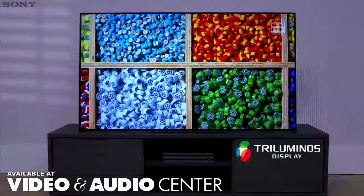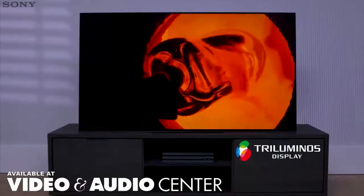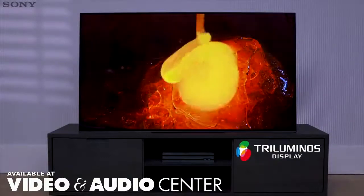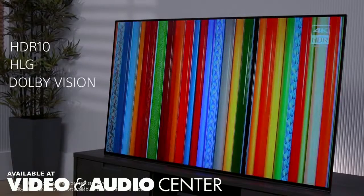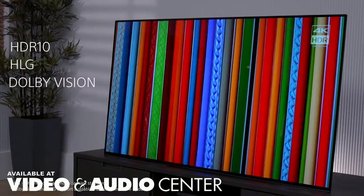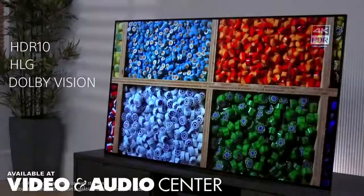What's more, the tri-luminous display uses a wide color gamut, meaning colors are more natural and authentic. The A1 also supports HDR10, HLG and Dolby Vision HDR formats, so you can enjoy 4K HDR content from a wide range of sources.